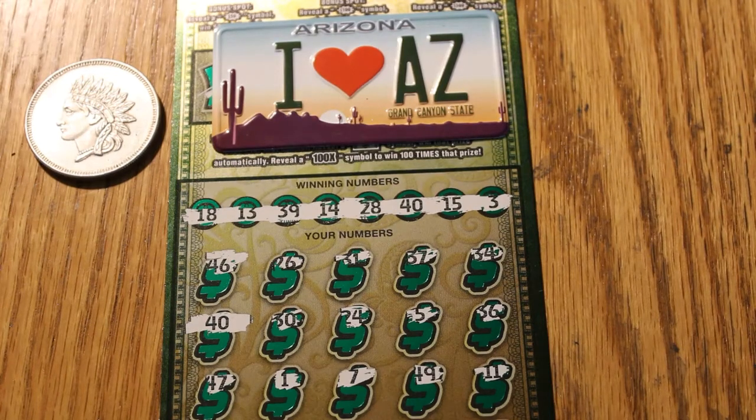Hello YouTube, AZ Scratchers here. Tonight we are going to show the reveal of the full book of $30 Arizona Lottery Ultimate Millions tickets that I just did. The numbers have been scratched but the amounts have not. The book number is 071527 and the odds are 1 in 2.53. I feel pretty confident this book may be doing something.